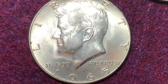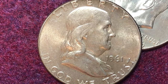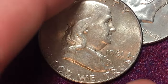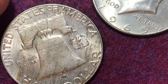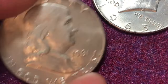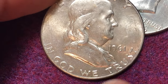Prior to the Kennedy half dollar we had the Ben Franklin half dollar — this one here is a 1961. The Franklin half dollars were made from 1948 to 1963. Unfortunately it wasn't a very long run; that was due to the Kennedy assassination — they decided to put him on the coin starting in 1964.